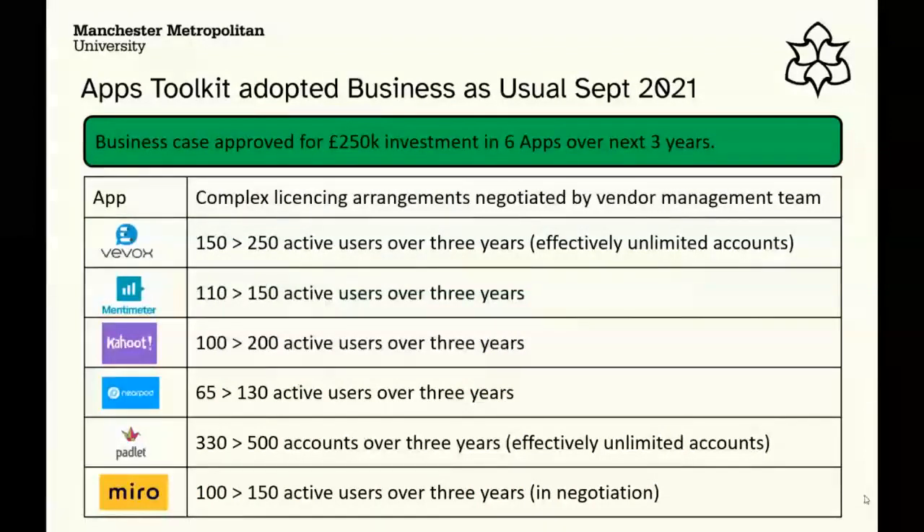Once the trial finished, they said yes, they want to continue, and made a business case to the university. Part of the analysis revealed that people weren't just buying individual Mentimeter licenses — faculties were buying them, and when they went to Mentimeter, Mentimeter said there were already around 600 users paying individually. As part of the business case, they stopped people using faculty money and credit cards to buy apps individually.